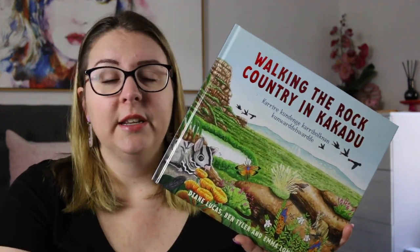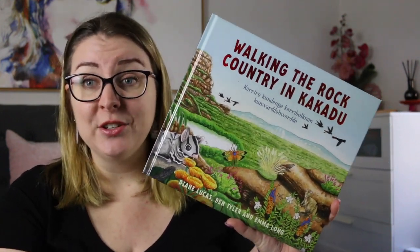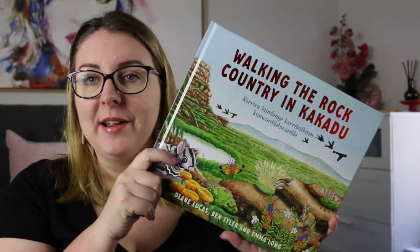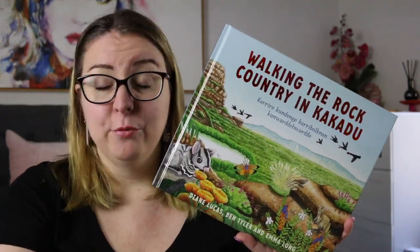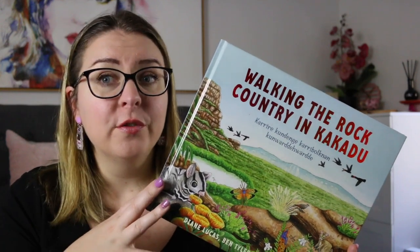The other thing that I really loved about this is that there is a QR code in here that takes you to a web page where you can listen to Ben and Diane reading the story — and that's how I actually read it. I did an immersive read with the text and listening to them read the story, and that really gives you that beautiful conversational tone of the book.